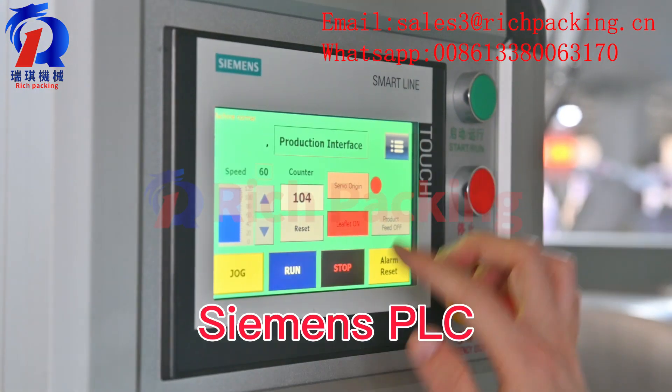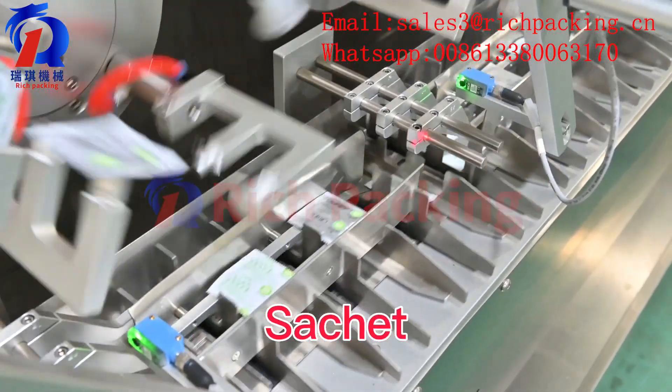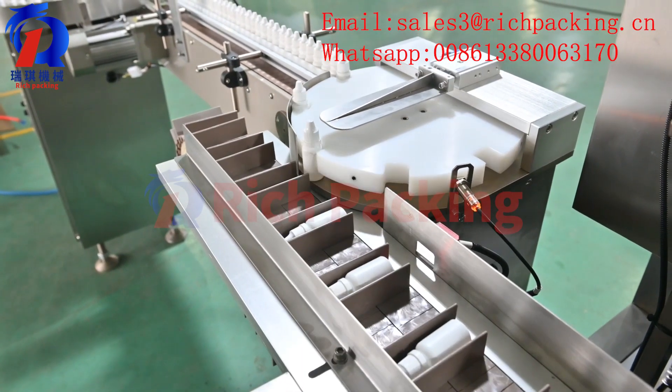Rich Packings Cartoning Machine, featuring a Siemens PLC customized feeder for sachet, blister board, and bottle packaging.